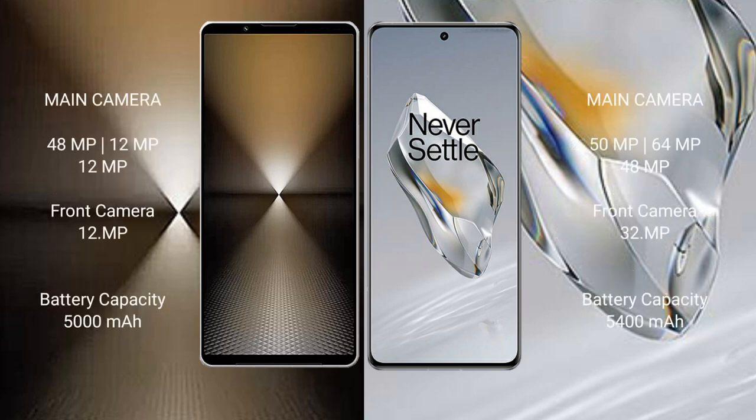The Sony Xperia 1 Mark 6 features a rear triple camera setup: 48MP plus 12MP plus 12MP, with a front camera of 12MP. The OnePlus 12 also has a rear triple camera setup: 50MP plus 64MP plus 48MP, with a front selfie camera of 32MP.